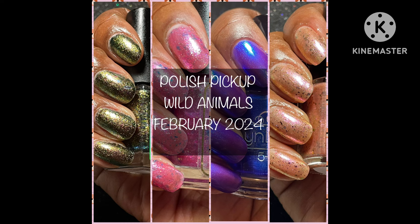These gorgeous beauties and more will go on sale February 2nd through the 5th at polishpickup.com. I'll have all the sales information down below in the description box. Each still shot photo is 2-3 coats to opacity with a glossy top coat. So without further ado, let's get started.